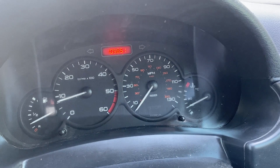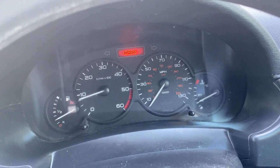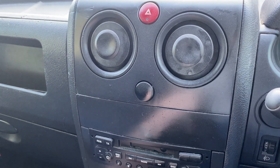Hazard lights work as they should, indicators work fine, horn works fine. The radio you've already seen working, and the heater blower works fine.